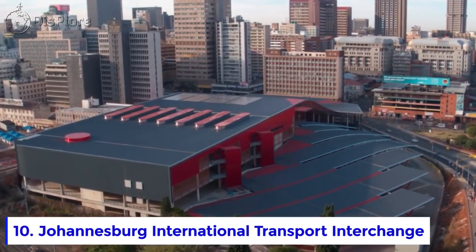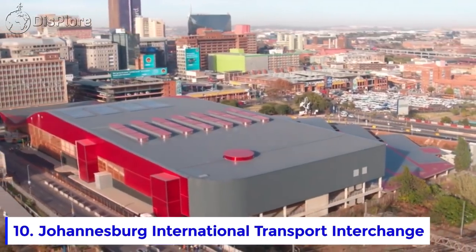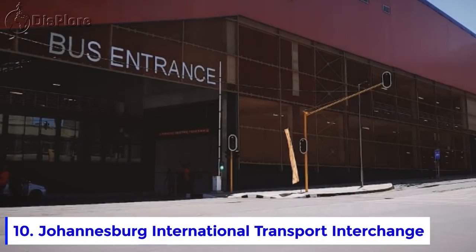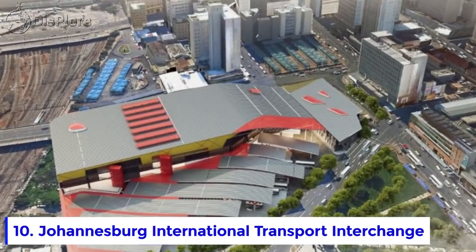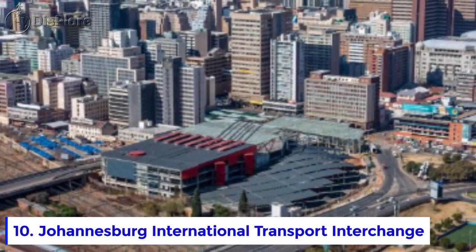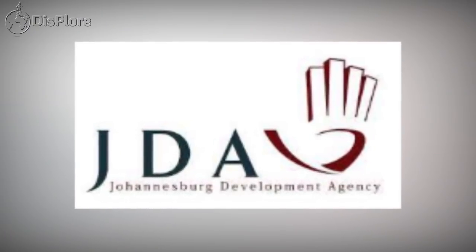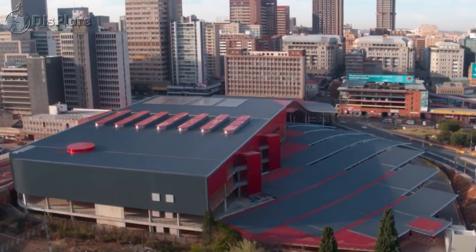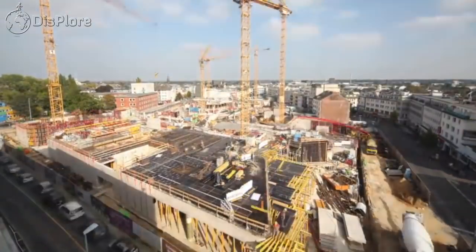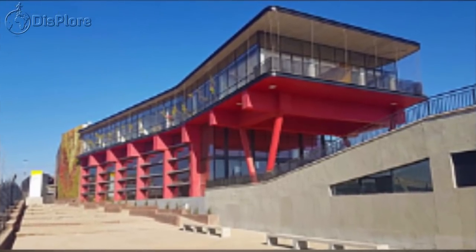Number 10: Johannesburg International Transport Interchange. The project is one of Johannesburg's largest infrastructure developments. At 50,000 square meters, the state-of-the-art interchange is an international long-distance and cross-border transport hub in the CBD. It is said to be commuter-friendly and the largest public transport facility for travelers on the African continent. Construction began in 2014 and was eventually completed in October 2021.